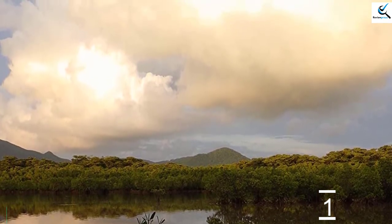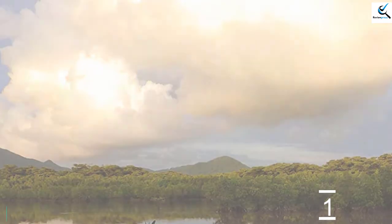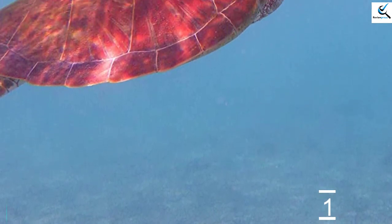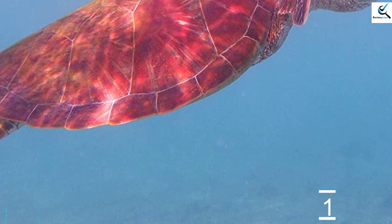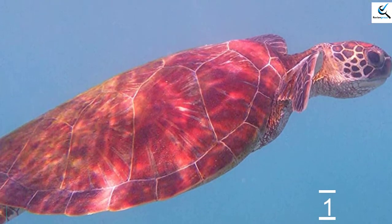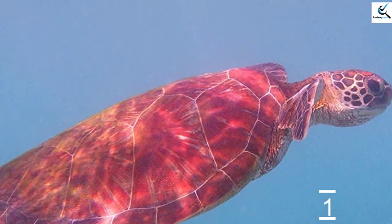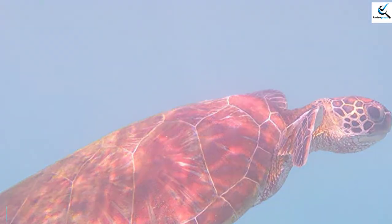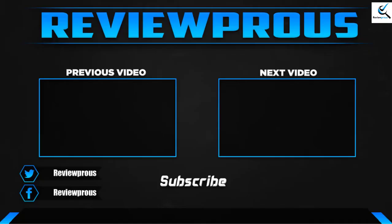The Ricoh WG-60 is one of many low-cost rugged cameras with specs and performance that mirror those of its peers. Image and video quality will be just like your smartphone, except your smartphone can't function 14 meters underwater. Something that makes the WG-60 a less than ideal choice is the lack of image stabilization and Wi-Fi, which can be found on most other cameras in its price range.